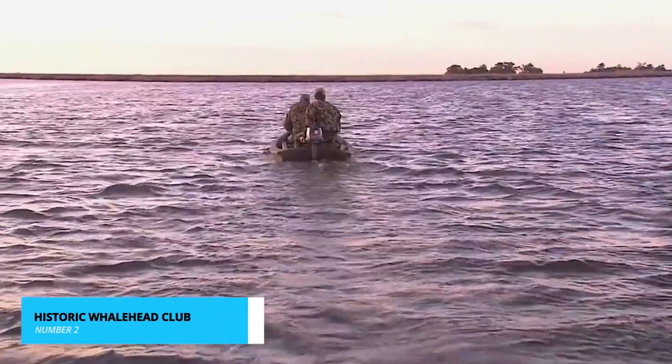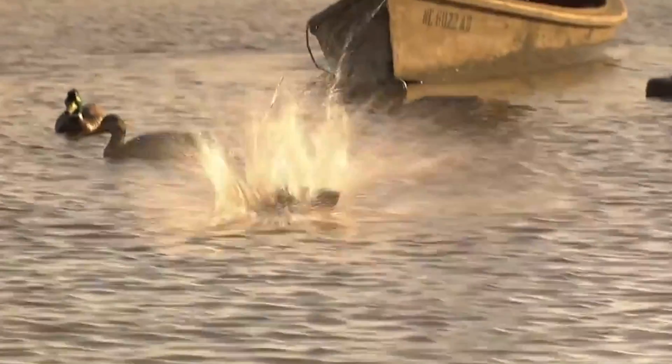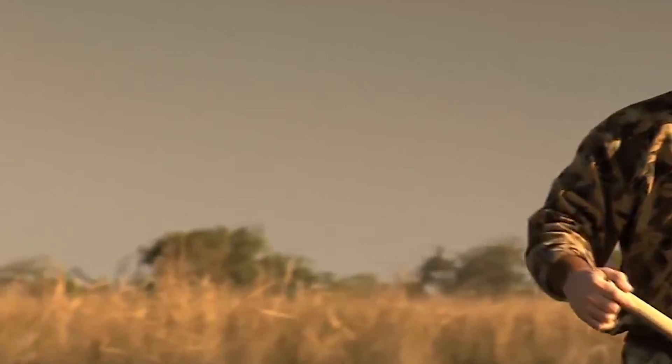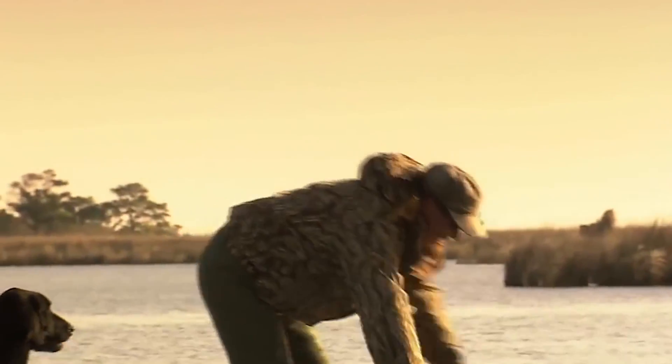A runner-up at number 2 is the exquisite Historic Whalehead Club. This beautifully preserved mansion from the early 20th century is nestled along the Currituck Sound. Stepping inside is like entering a time capsule of opulence and grandeur. Take a guided tour through the lavishly decorated rooms, stroll through meticulously maintained gardens, and soak in the history of this elegant estate.